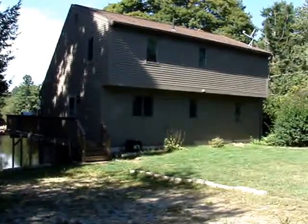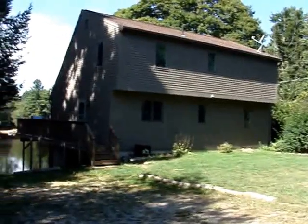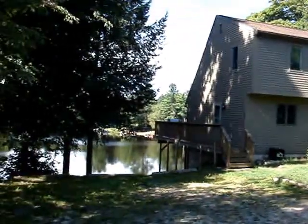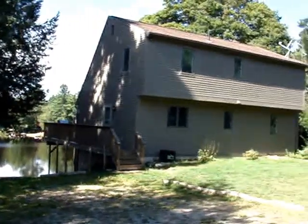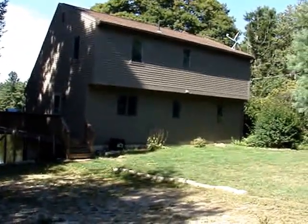Hi, I'm Susan Thiebaud with RE-MAX Property Promotions here at 6 Indian Point Drive in Ashburnham, Massachusetts. This beautiful waterfront is located on Sunset Lake. It's a 300-acre recreational lake, association-owned, and this home is for sale for $370,000.